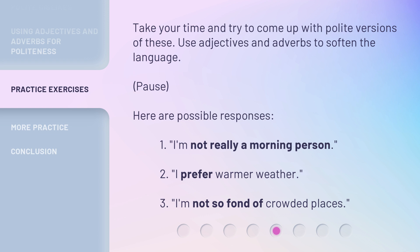Here are possible responses. 1. I'm not really a morning person. 2. I prefer warmer weather. 3. I'm not so fond of crowded places.